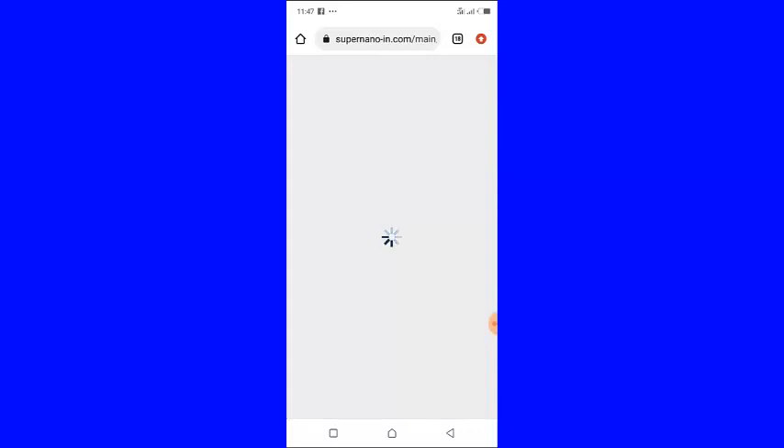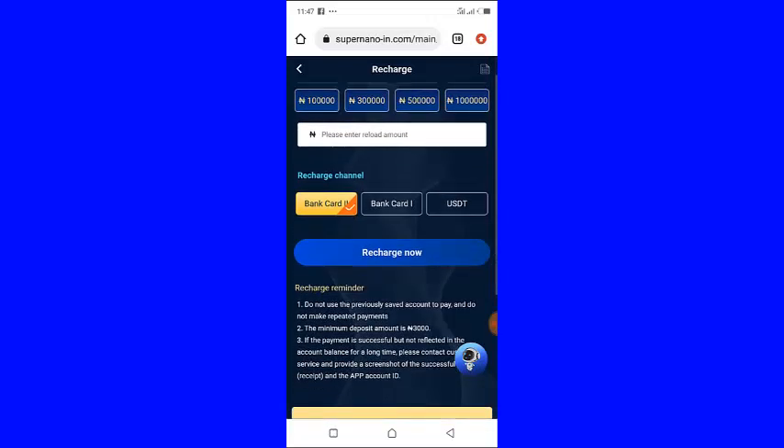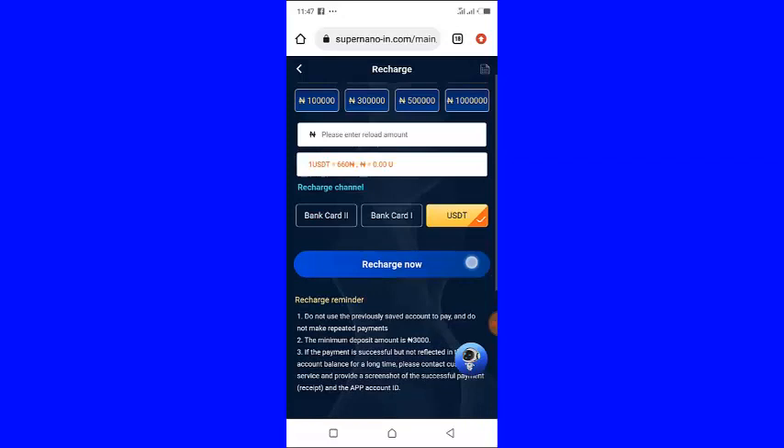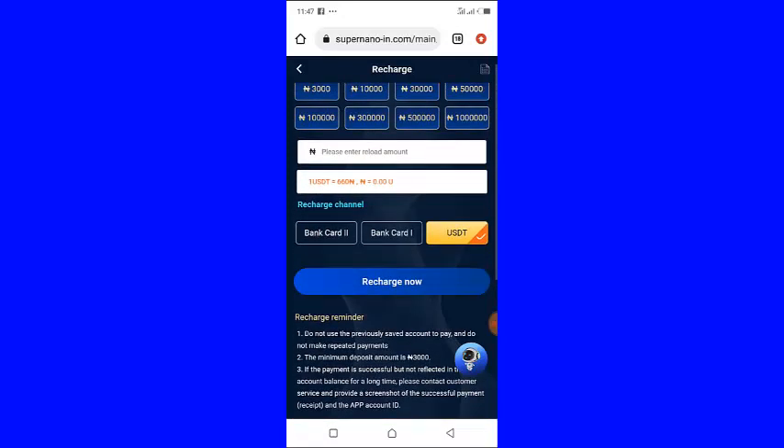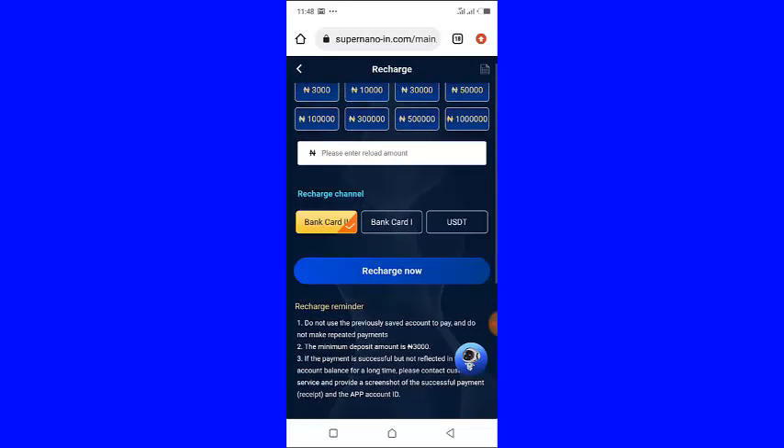Once you click Recharge, wait for it to open. These are the amounts you can recharge — just select any from the list. You can recharge with bank transfer or with USDT. This one is bank card, and this one is USDT. You can recharge with either method — whichever you prefer.